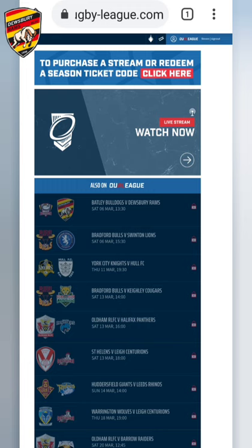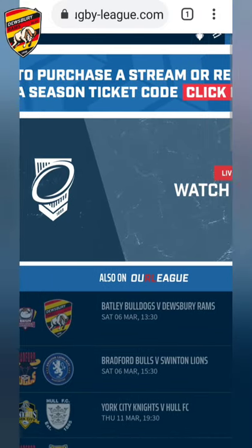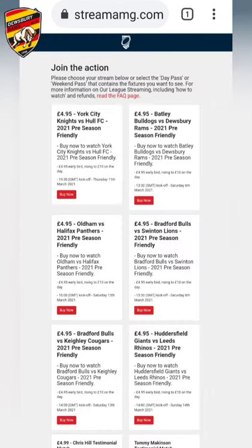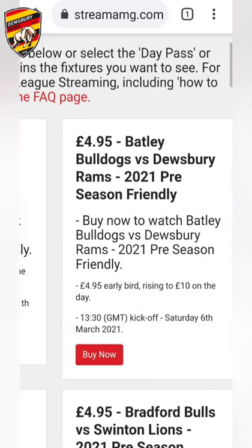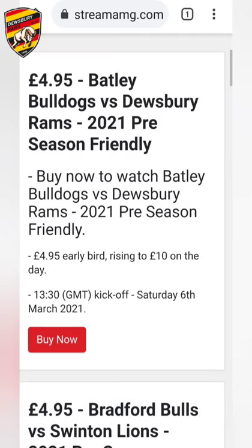Once you've done that, click on the banner at the top of the page which says to purchase a stream or redeem a season ticket code. Clicking that banner will take you to the next page, where you can see the available matches — for example, York v Hull, and Batley v Dewsbury. Buy now to watch Batley Bulldogs v Dewsbury Rams, 2021 pre-season friendly, £4.95 early bird rising to £10 on the day.